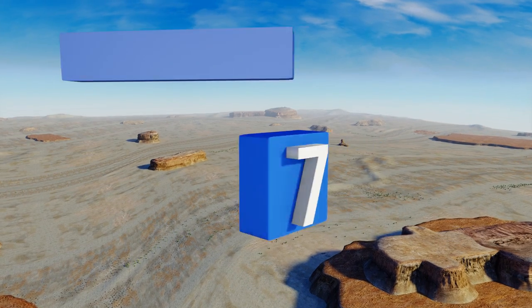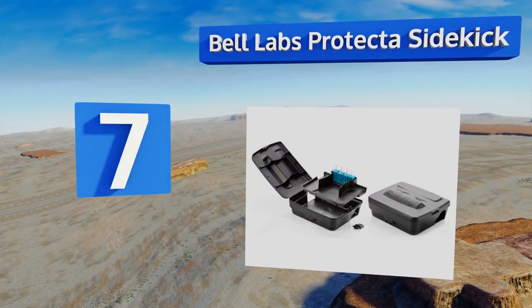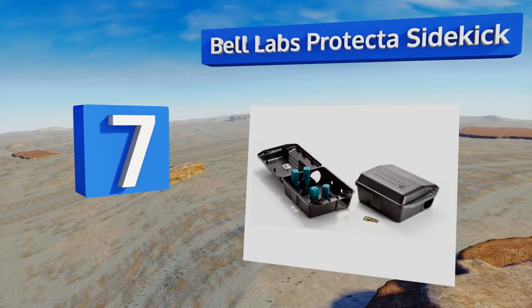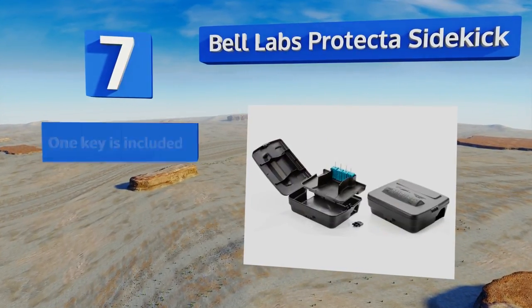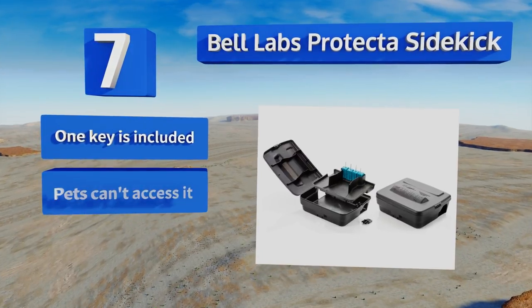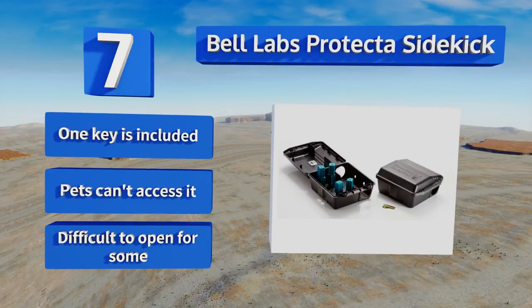At number seven, the Bell Labs Protector Sidekick is a covered snap trap solution, meaning your invading mice won't be able to tamper with the bait and get away, and the results won't be on display for anyone with a weak stomach to see. They're opened with a key to ensure that — one key is included.